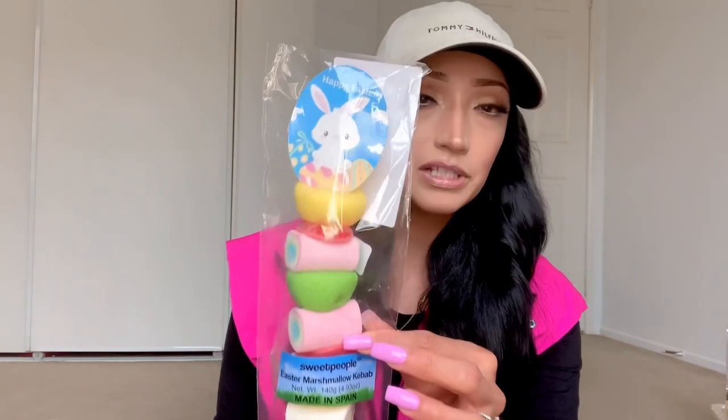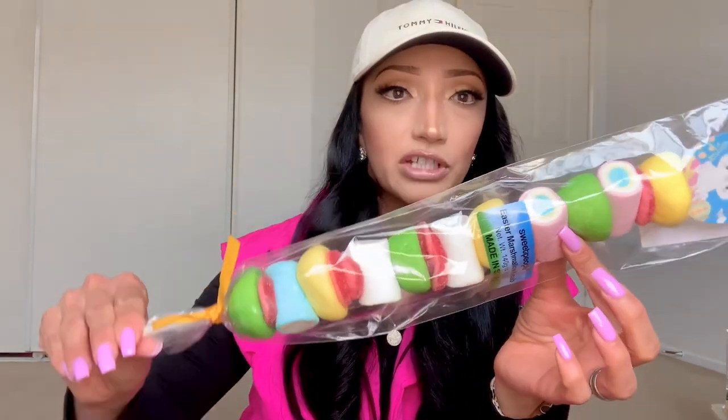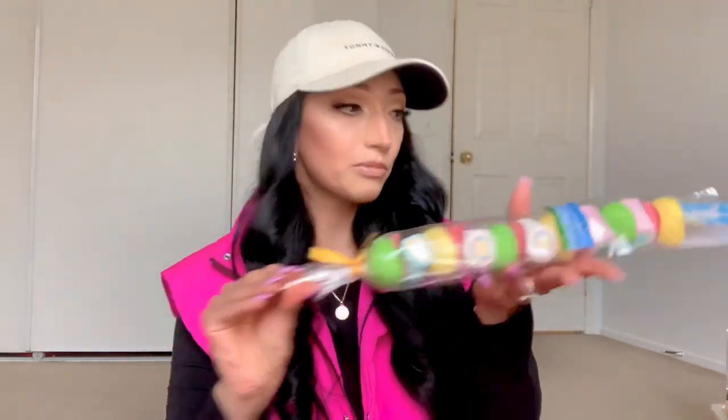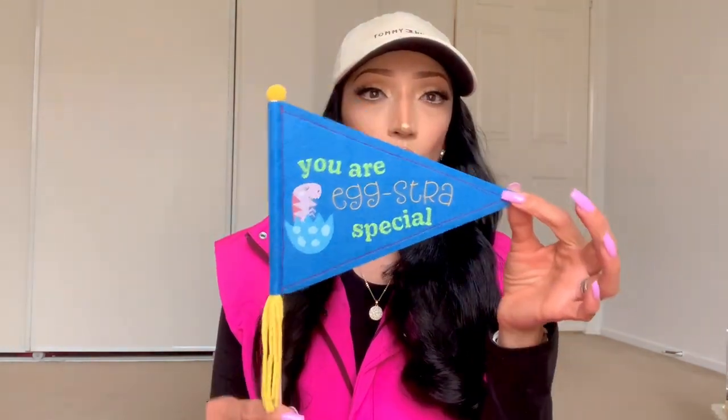Also from HomeGoods is this marshmallow stick — how cute is that? I never saw these before. They have some really different types of candy and it was $3.99 also. So I got each boy one of those marshmallow sticks. And then these little pennant banners — this one says 'you are like extra special' with a dinosaur popping out of an egg. These were $1.49. I know these were really big a few years ago from Etsy shops and were pricey, but for Walmart to be doing these for $1.49, I thought that was a great deal.